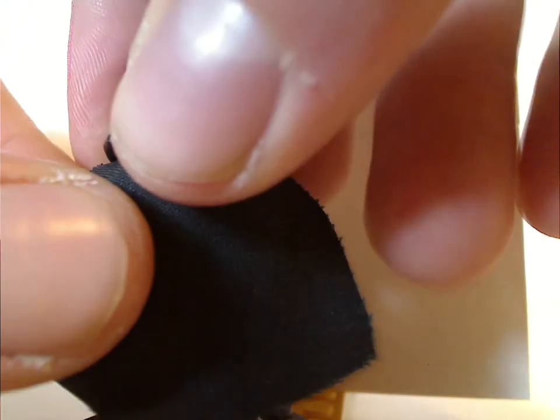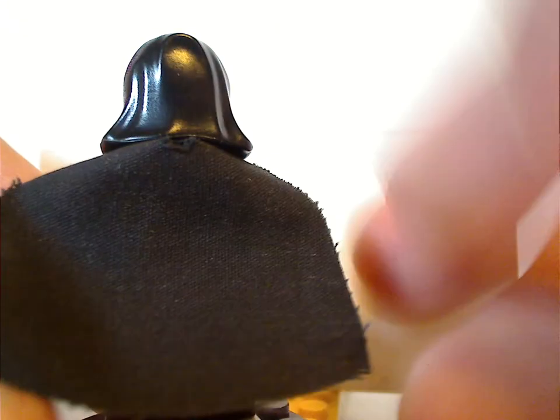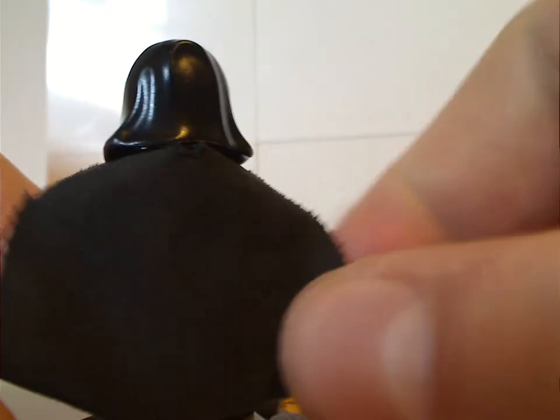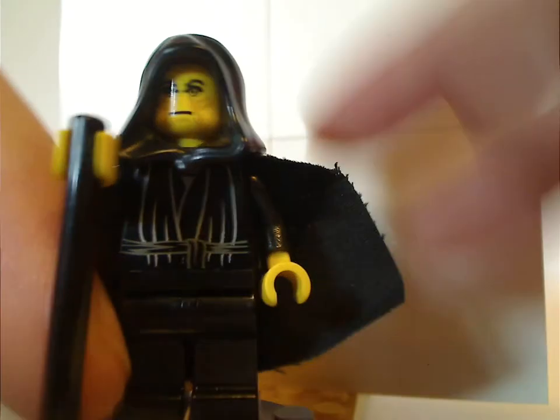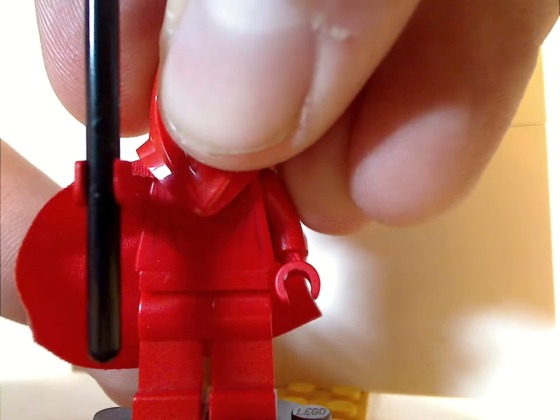And no dual-sided face nor back torso print, since it's an older figure — and like a lot of older figures, the cape is a thicker cloth material.